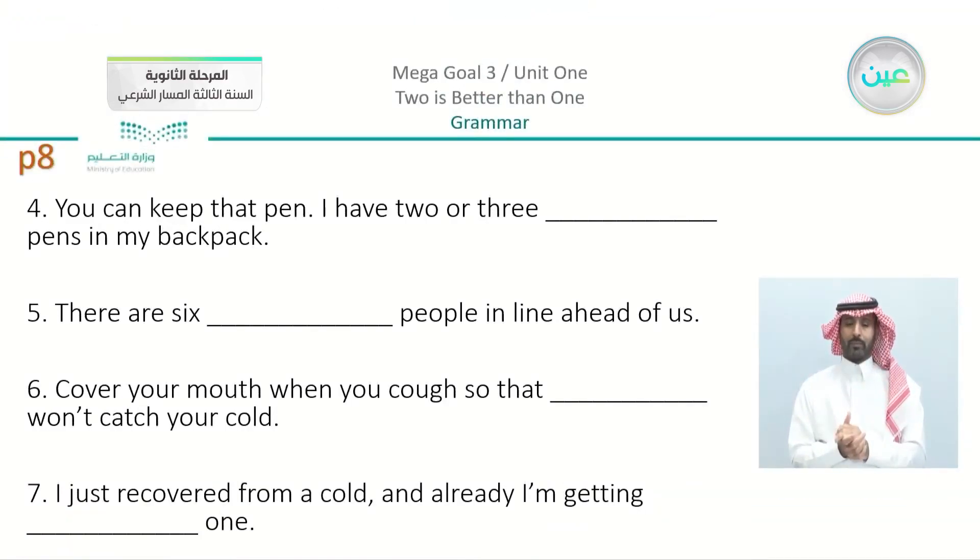We have here number four: 'You can keep that pen. I have two or three' — two or three pens. You can see that we have here the plural, so the answer is going to be 'other.'